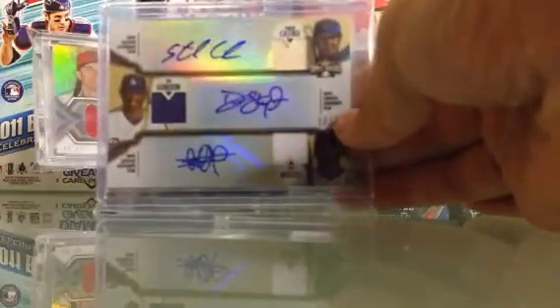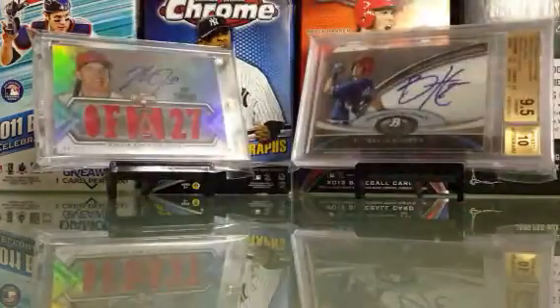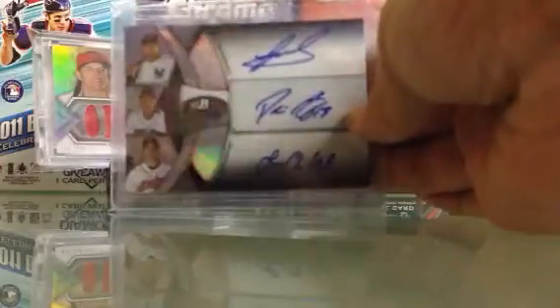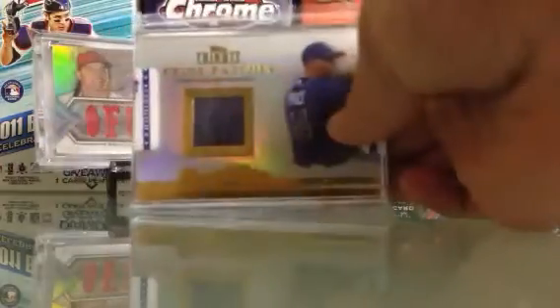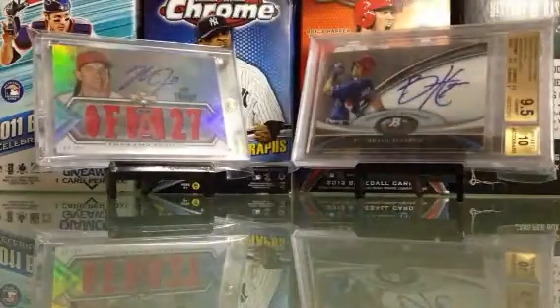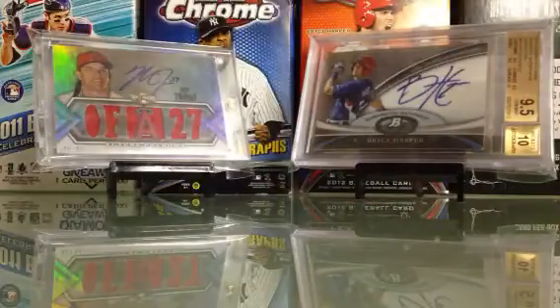Triple auto of Starling Castro, Dee Gordon, and Elvis Andrews, numbered 36. Triple auto of Jesus Montero, Dustin Ackley, and Lani Chisenhall, numbered 89. Hatch card of David Price, numbered 24. Tribute auto of Mike Morse, numbered 99. And a buyback auto of Chris Young, hand-numbered to 558.